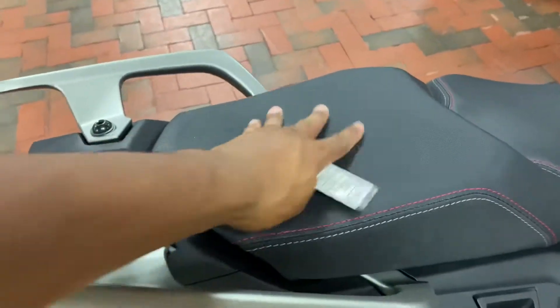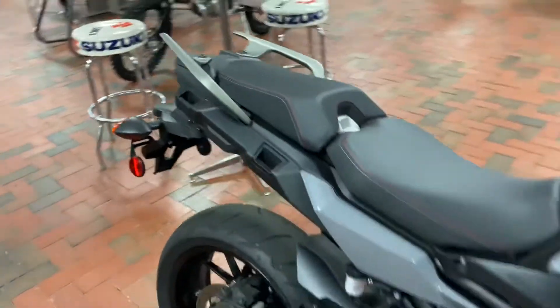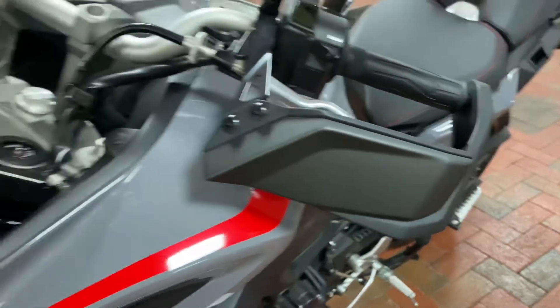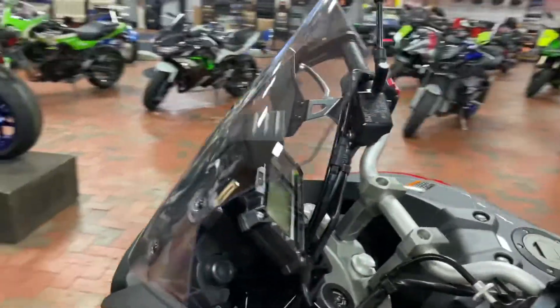Plus a comfortable and wide spacious passenger seat to bring someone along for the adventure. Also got some ability to add compartments over here to bring belongings with you on your nice rides. They have some hand guards as well to keep you protected, and a nice wide and long windshield to keep the debris out of your way.